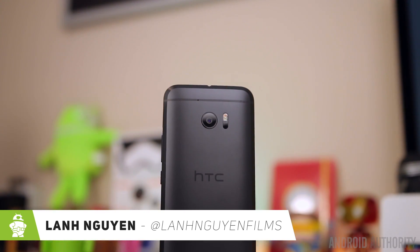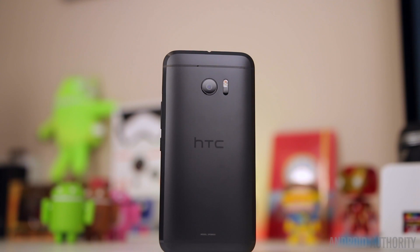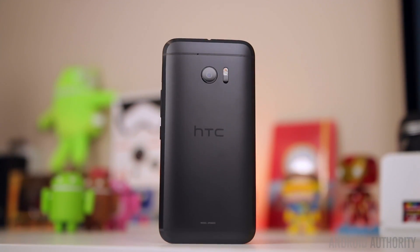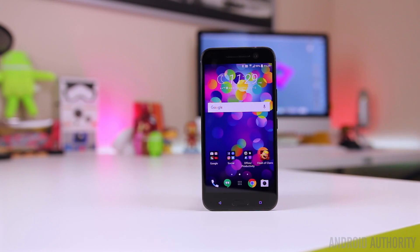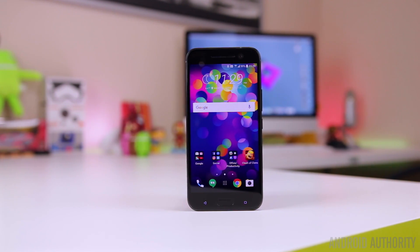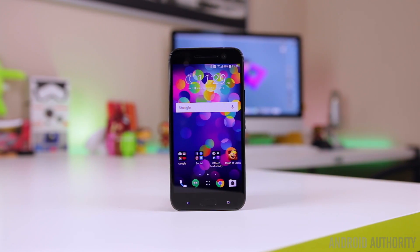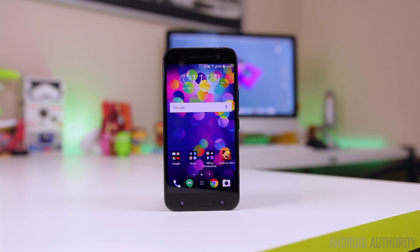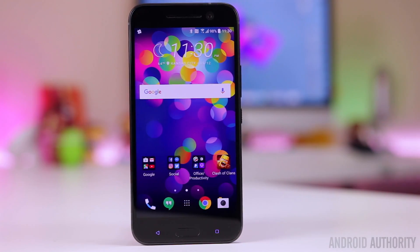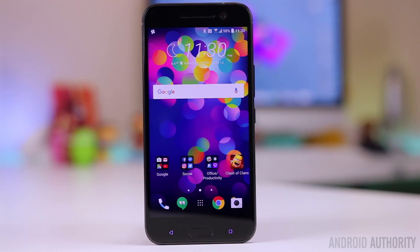What's up guys, Lon here from Android Authority. We recently reviewed the HTC 10, so if you haven't seen that, make sure to check it out — it'll be linked in the description or in a card in the upper right corner. There's only so much that can be covered in a review, so today I wanted to take a closer look at the new HTC Sense interface for the HTC 10.